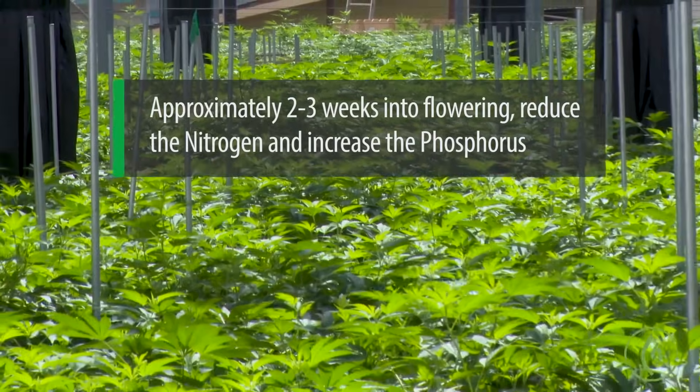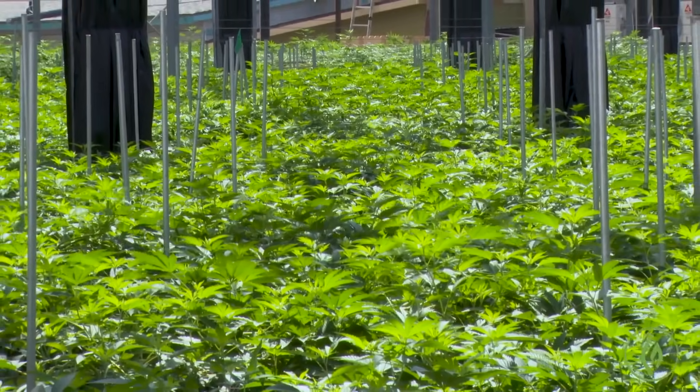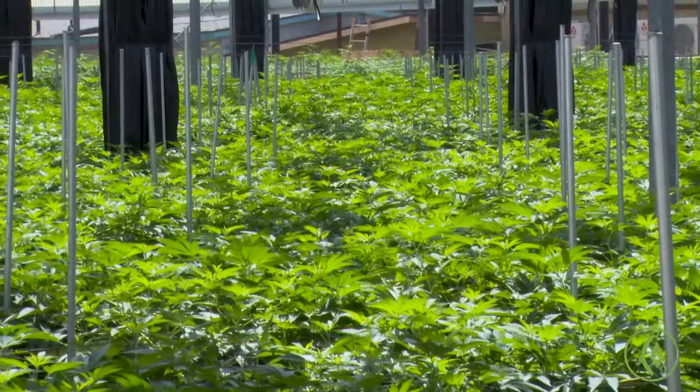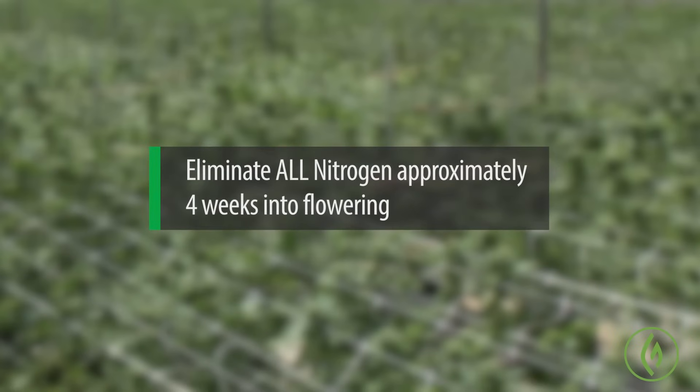Then it starts to edge up around the second to third week of flowering — you're going to give it that heavy boost of phosphorus and begin to lower the nitrogen a little bit until it finally stops growing. And all you have left is flowering growth where you all but eliminate the nitrogen. About four weeks in — about halfway through flowering — right as you enter the midway mark is when you can consider substantially reducing and then finally cutting out the nitrogen.